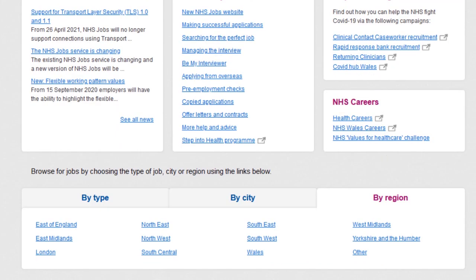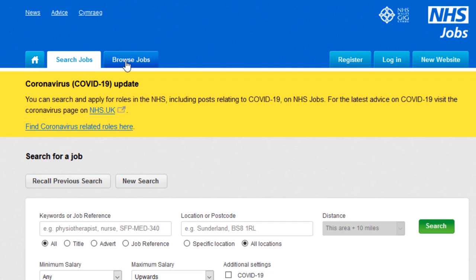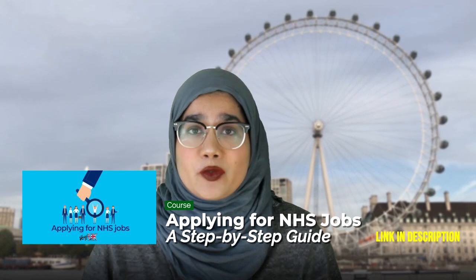When you go through the NHS Jobs website, you can set up an application with all your relevant information. When you find relevant posts, you can submit that one application you've already done — you don't have to make a new application every time. You can edit and modify each application to mention extra things based on the person specifications or job description of that particular post. I'd really recommend checking out our playlist on how to apply for jobs in the NHS, where we walk you through the process.